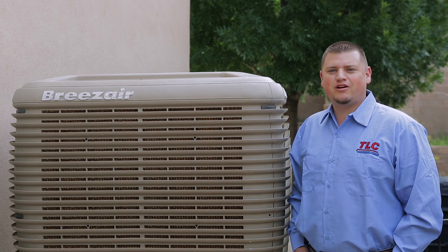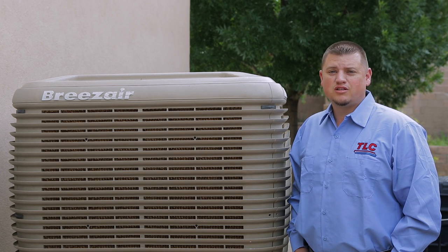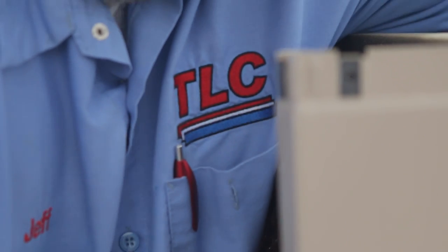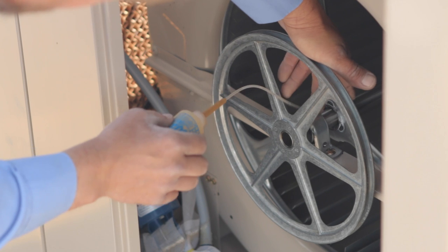Hi, I'm Bode with TLC Plumbing, Heating, and Cooling. Today we're going to talk about the most advanced technology in cooling, specifically swamp coolers. More and more New Mexico homeowners are looking for better options to cool their home and opting for upgrades from the standard swamp cooler.